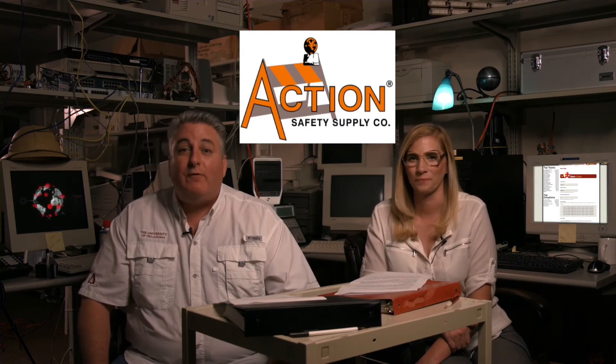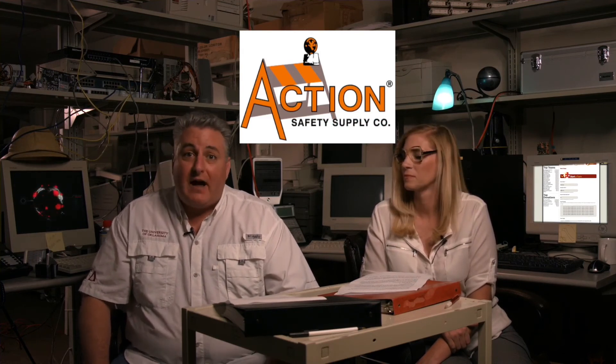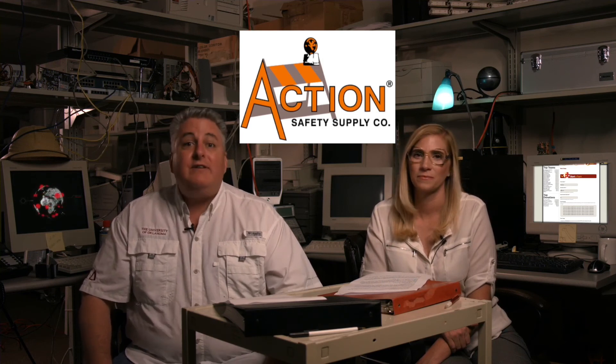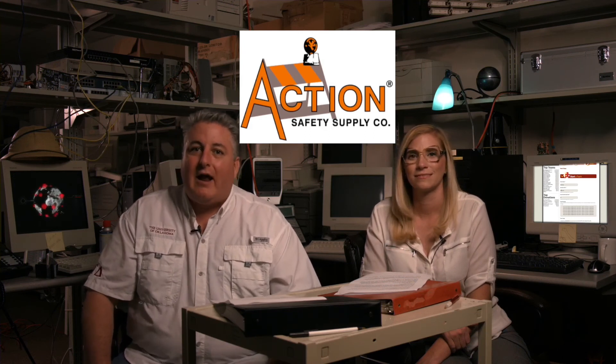A heartfelt thank you to Action Safety. They've been with the Peace Walk and Autism Oklahoma for 10 years. They make sure that our 1 mile and 5k runners and walkers are completely safe. Their dedication to Autism Oklahoma can be seen on each and every truck in their fleet — they keep a dash sticker on every single one. If you know a business owner who is interested in sponsoring your team, let us know and we can help you out. Donations from businesses you recruit will go towards your team and help you reach your goal in a hurry.